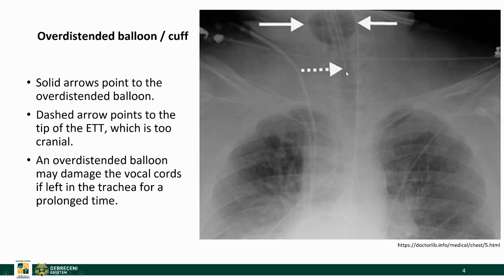Here is another complication. You can see that the tip of this ETT is too high, and the reason for that is because the balloon was inflated too soon and the ETT got stuck in the neck area. This of course might damage the vocal cords, so this ETT needs to be repositioned.